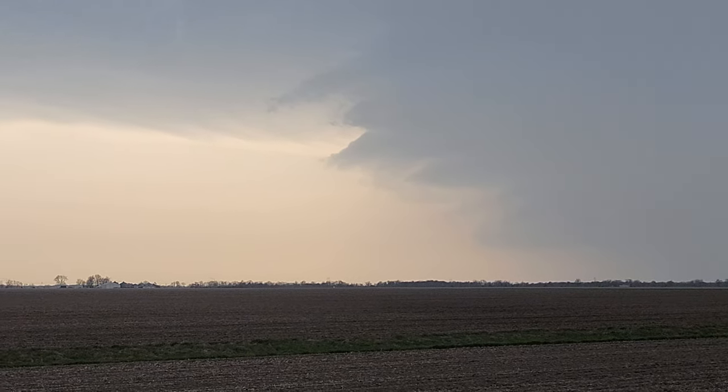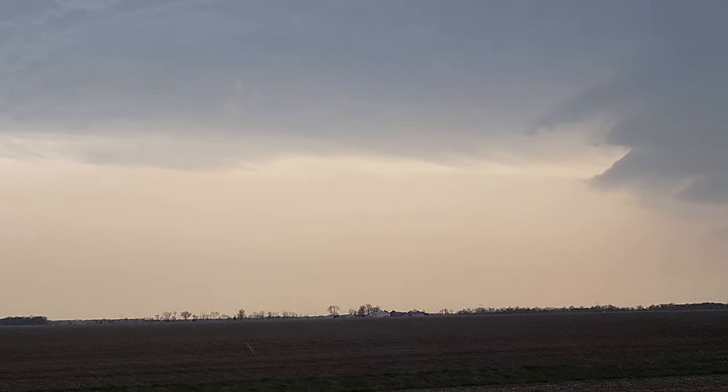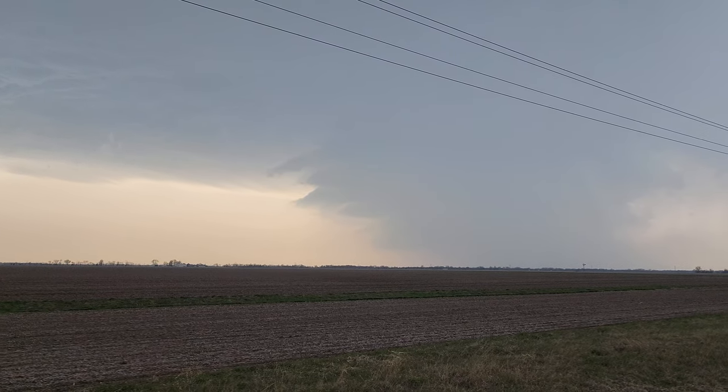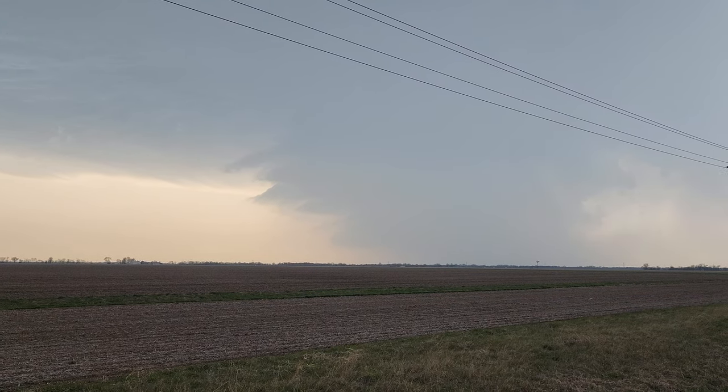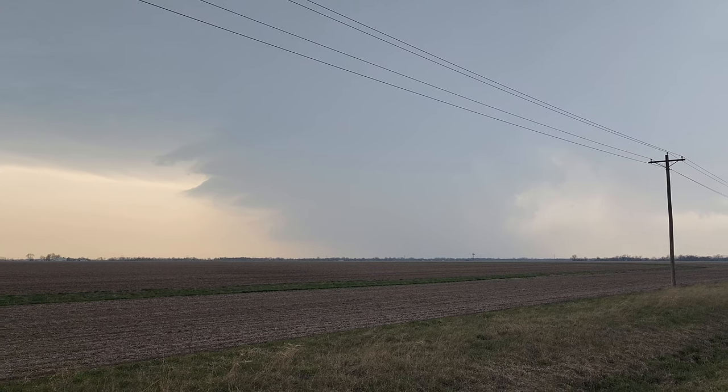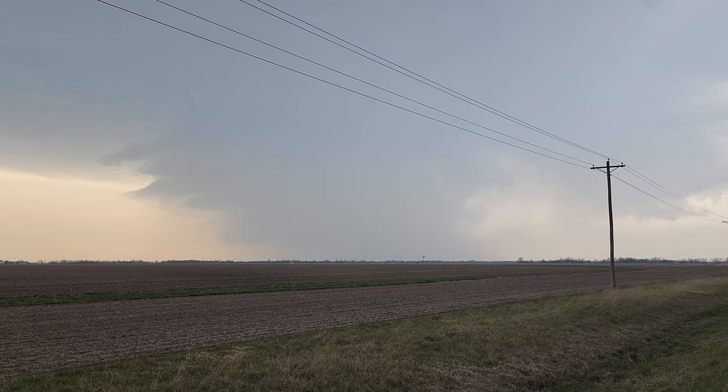Unfortunately, I don't know if the camera's doing it justice or not, but it's a beautiful looking storm. If you're in the path of this storm, please — I hope you're staying safe and listening to those tornado warnings today. These storms are not going to mess around.